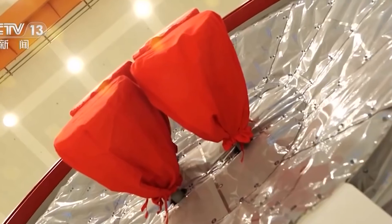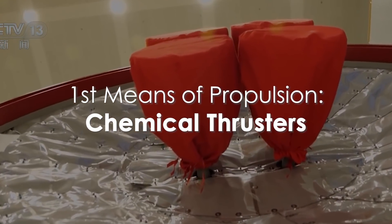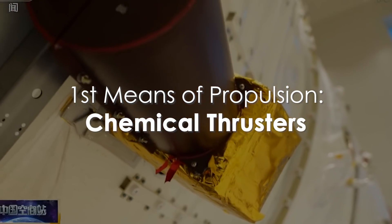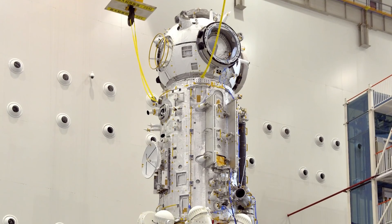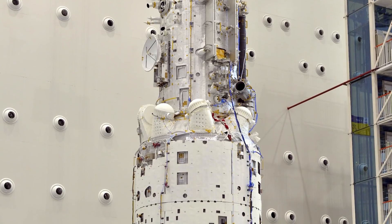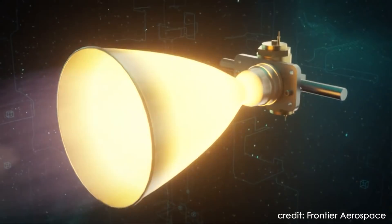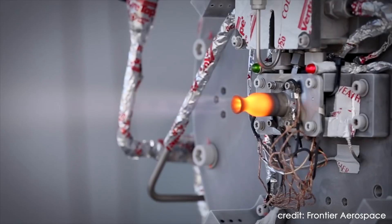Let's get started with one of the most traditional ways of doing things: chemical thrusters. The Tianhe core module is equipped with a healthy number of 30 thrusters on board, which have various objectives depending on their size, power, and the direction that they fire in. 26 of these thrusters out of the 30 are chemical thrusters, a mature technology that has been used in the space industry for many decades.